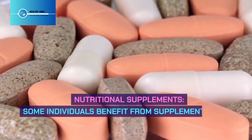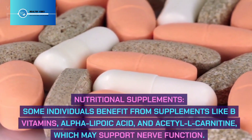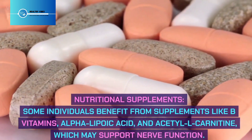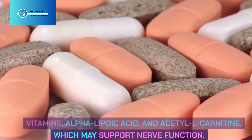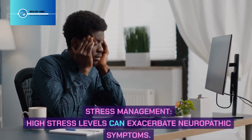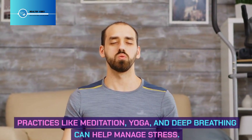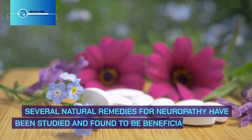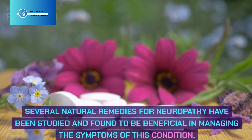Nutritional supplements: Some individuals benefit from supplements like B vitamins, alpha-lipoic acid, and acetyl L-carnitine, which may support nerve function. Stress management: High stress levels can exacerbate neuropathic symptoms. Practices like meditation, yoga, and deep breathing can help manage stress.